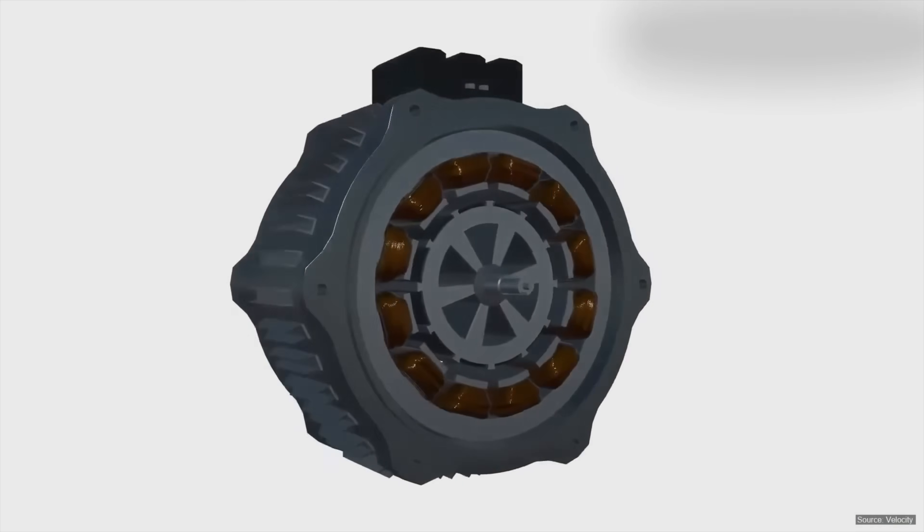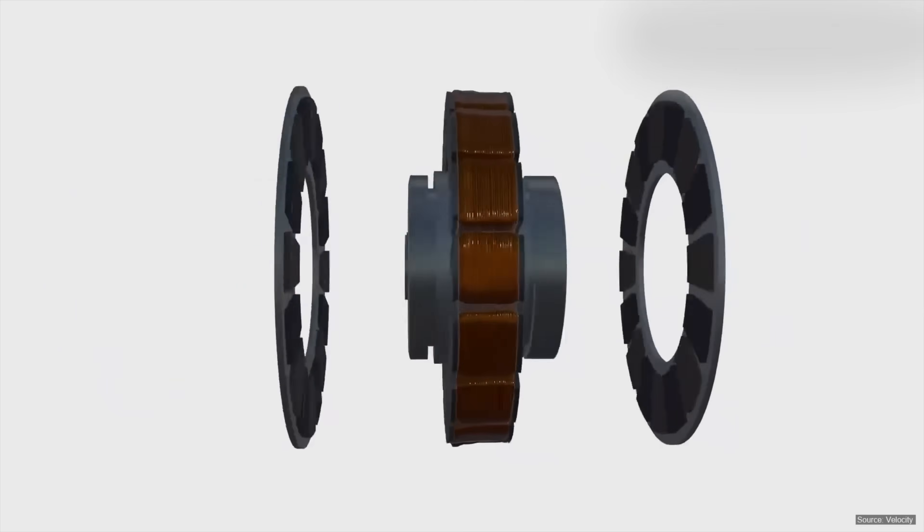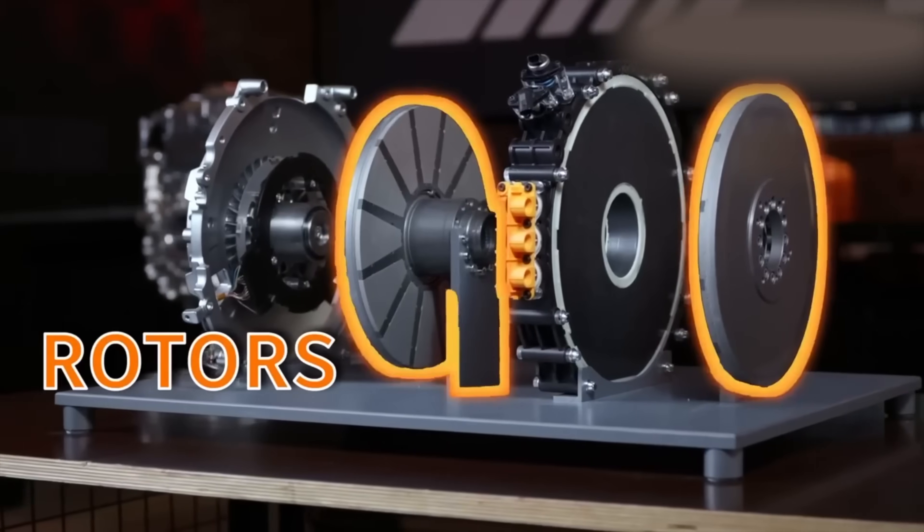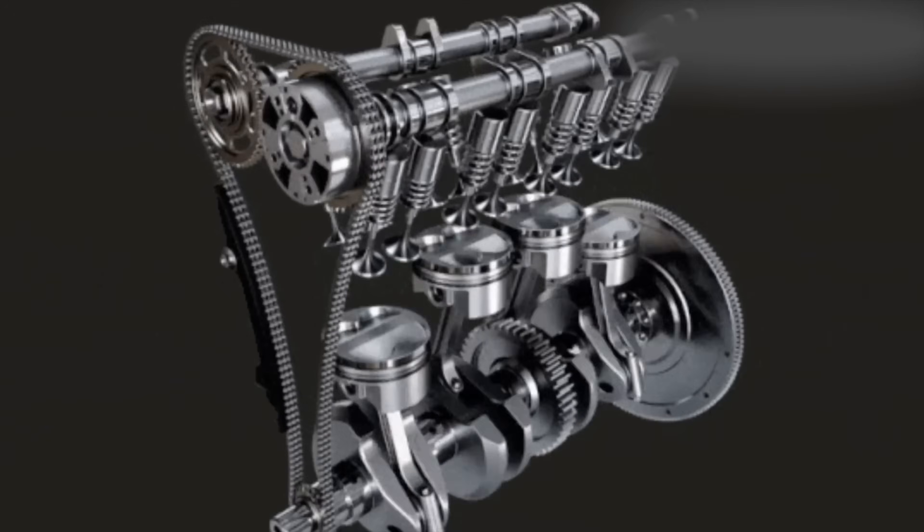Yasser's new prototype weighs just 12.7 kilograms and puts out 750 kilowatts — roughly about 1,000 horsepower. And that's not theoretical; they've actually done that. They've been tested on dynos — not marketing hype, real measured output.